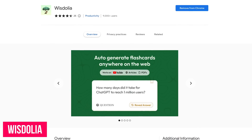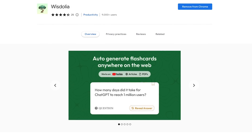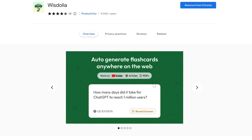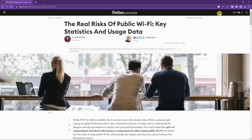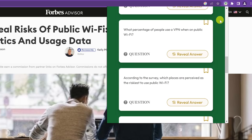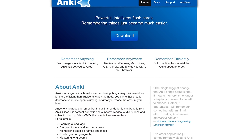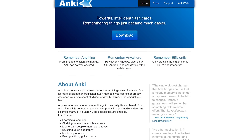Wisdolia is a cool Chrome extension that can be used with any Chromium browser, and will automatically create flashcards anywhere on the web using OpenAI's GPT-3. This is great for students, teachers, or anybody else doing research needing help soaking in knowledge. On any website, click the Wisdolia icon to the right of the address bar and it'll create flashcards based on the information on that site. It'll show you both the questions and the answers. After the flashcards have been generated, you can save them to Anki, which is a free and open source flashcard deck tool.